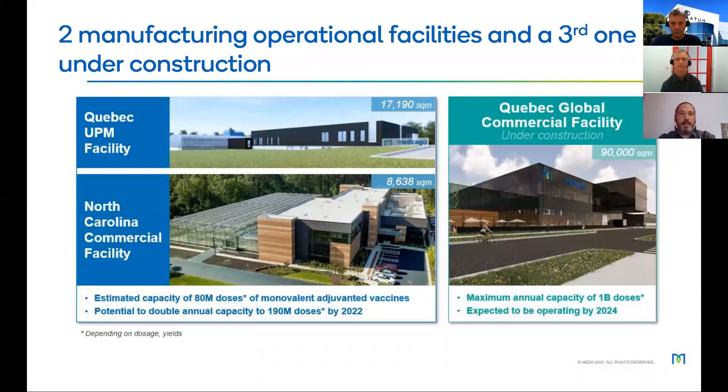We have two manufacturing operational facilities and a third one currently under construction. The first is in Quebec City where it all started, and we also have a commercial facility in North Carolina. The capacity is estimated at 80 million doses of monovalent vaccine, with the potential to double this to 190 million doses. By 2024, with the third facility, we will have more than one billion doses capacity — though it all depends on dosage and yield, which is why we're talking today.